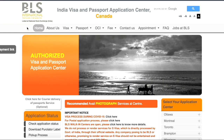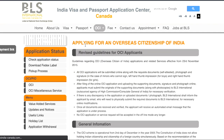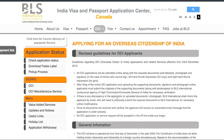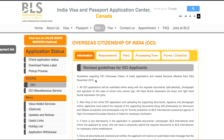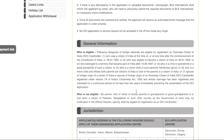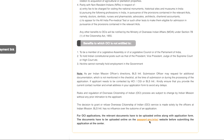First, we will log in to the BLS International website. There will be a tab for OCI — if you click on it, you will get an OCI option. This is the OCI information page; it will give you all the information on how to apply for Overseas Citizenship of India. My recommendation is to just go through it and read all the points mentioned. On the left side of the page, click on OCI. Here you will get an information page with revised guidelines for OCI applicants, covering general information, requirements, fee, processing time, and forms and checklists tabs. You can see jurisdiction details — our application was based out of Ontario, so the BLS application center applicable for us is Toronto, Winnipeg, or Brampton.